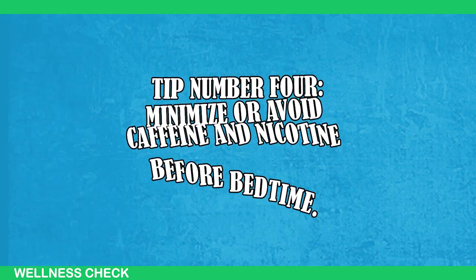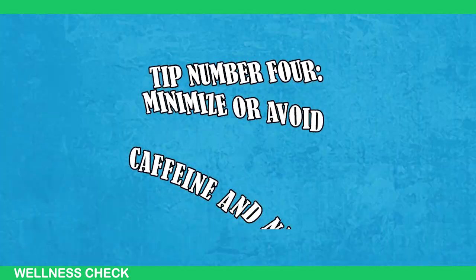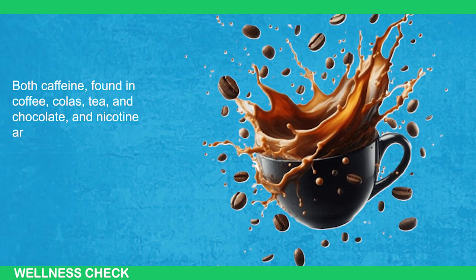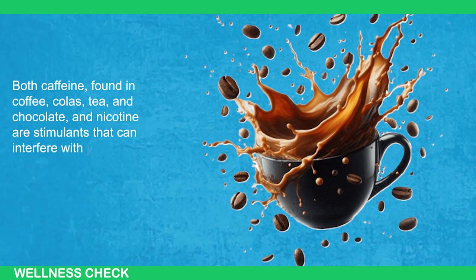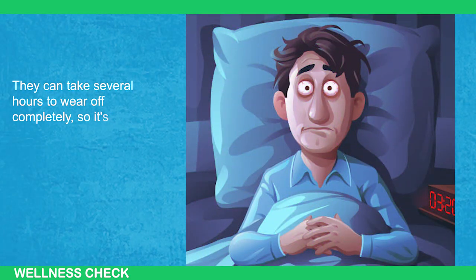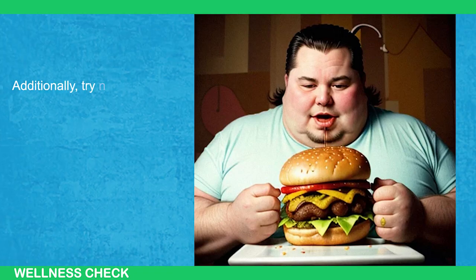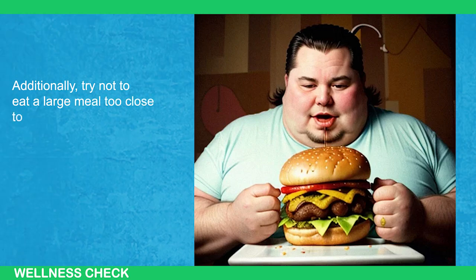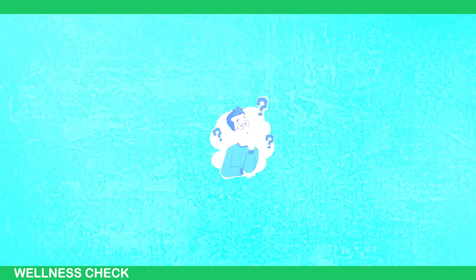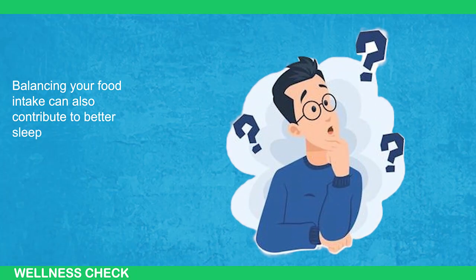As for number four, it's important to minimize or avoid caffeine and nicotine before bedtime. Both caffeine — found in coffee, cola, tea, and chocolate — and nicotine are stimulants that can interfere with your sleep. They can take several hours to wear off completely, so it's best to avoid consuming them too late in the day. Additionally, try not to eat a large meal too close to bedtime to avoid discomfort, but don't go to bed hungry either. Balancing your food intake can also contribute to better sleep quality.